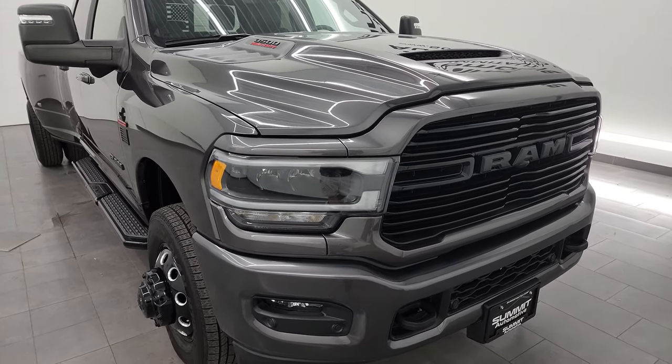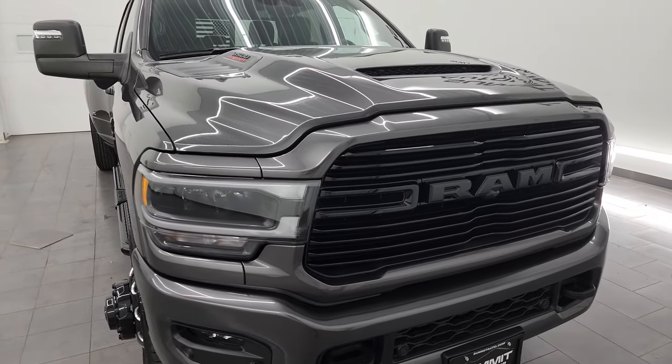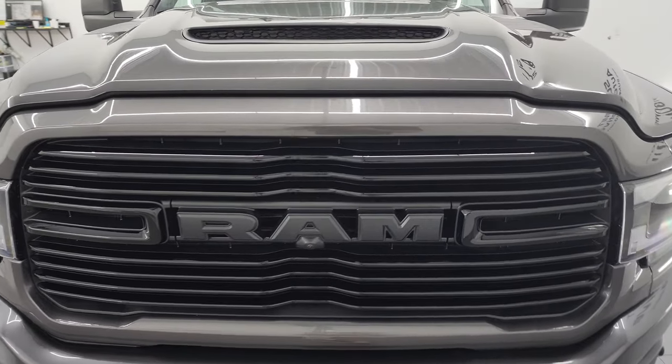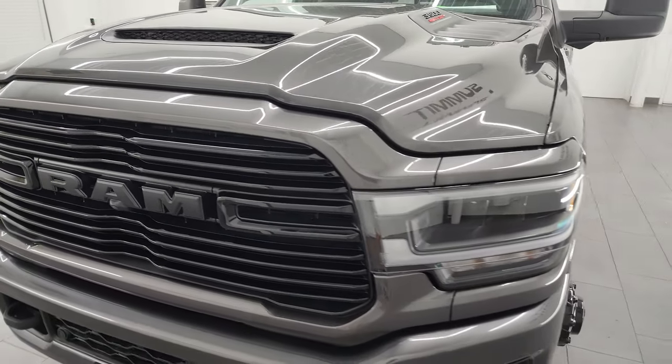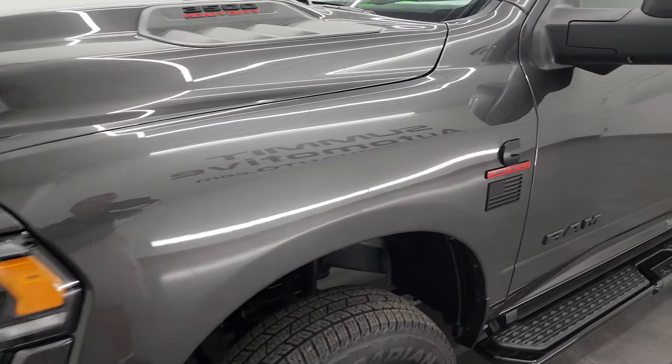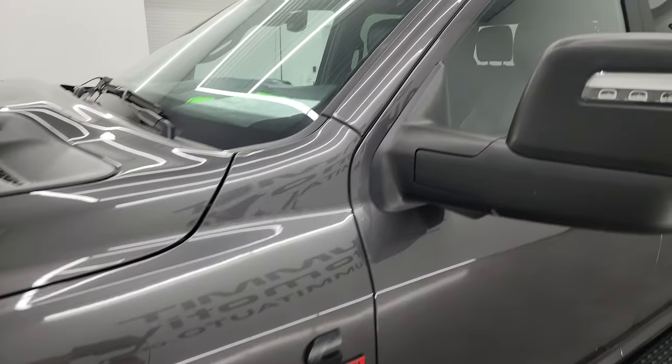This truck has been fully safetied and inspected by our service shop. It has a fresh oil and filter change, all the fluids have been checked and topped off, and this one is 100% ready to go. I'm going to go all the way around in this video — inside, underneath, start it up, take a look under the hood, show you all the options, and give you the most accurate representation I can of the vehicle.